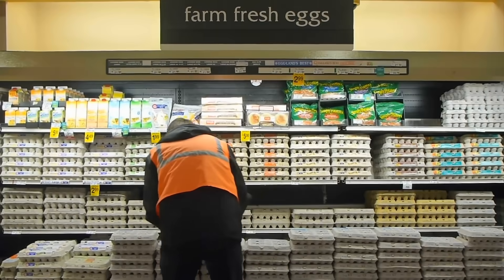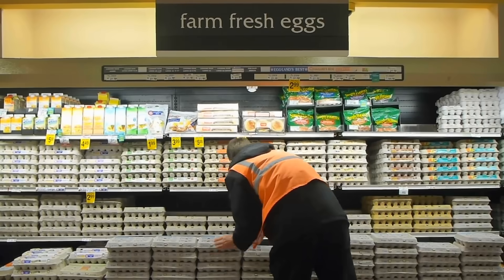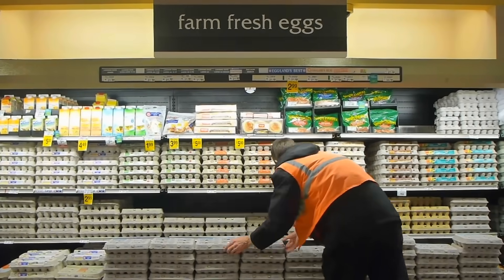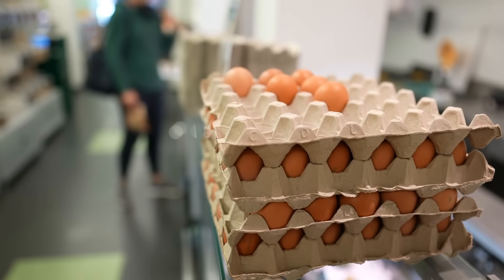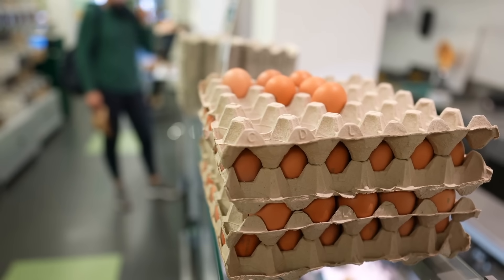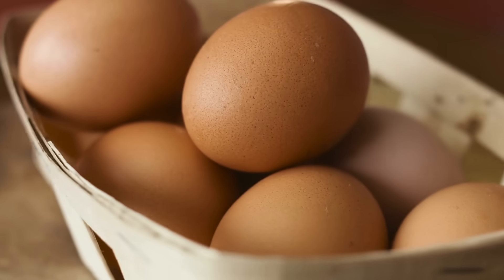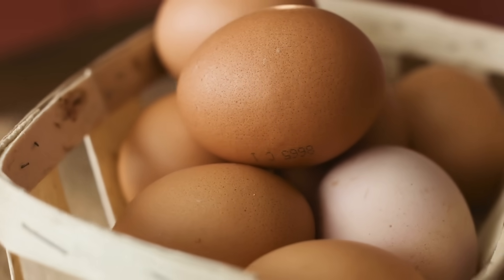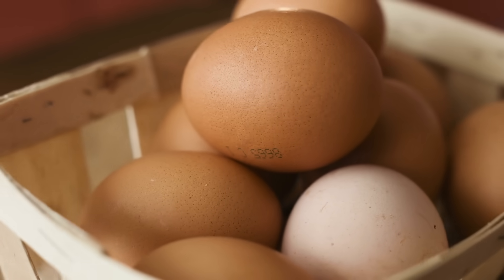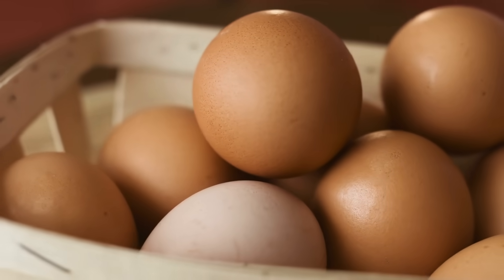You've probably noticed it in the supermarket — a neat row of pristine white eggs right beside a rustic-looking carton of brown eggs. And chances are, you've also noticed the price tag. Brown eggs often cost more, and somewhere along the way, someone probably told you they're healthier or more natural. But is that actually true, or is it just another food myth that's been passed down like the idea that carrots help you see in the dark?